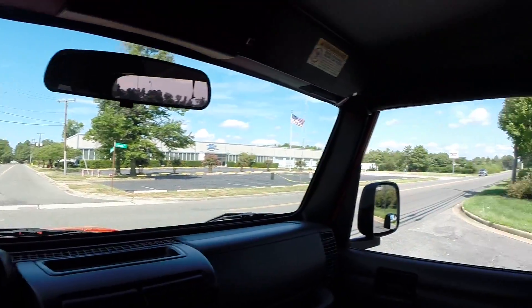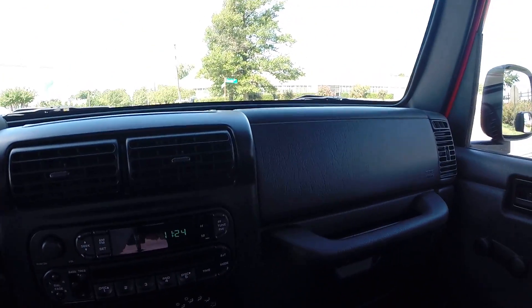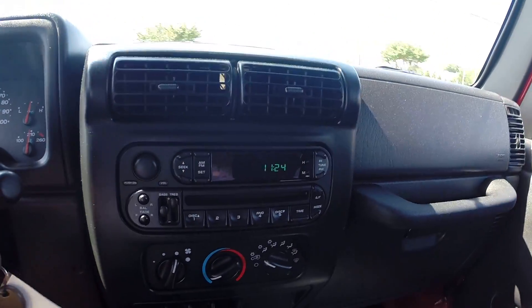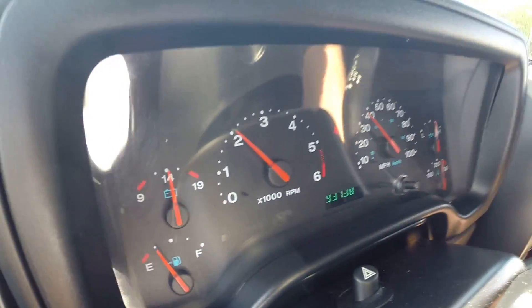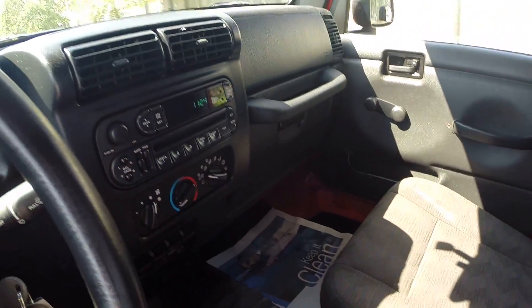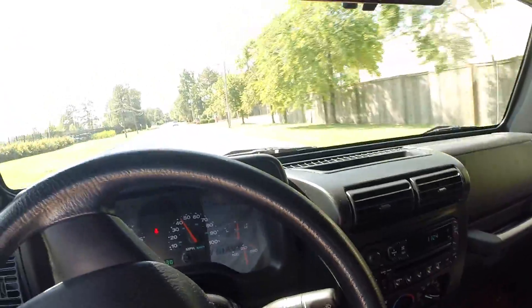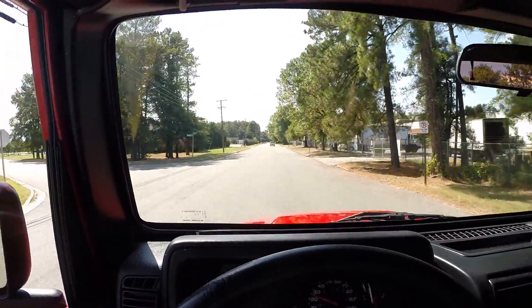Like I said, you get a brand new soft top with your tinted rear windows. The interior — your panels, your door panels, the dash — everything is in great shape. Goes through all five gears with no issue, same with reverse. Just a nice, solid, beautiful Jeep with no problems.